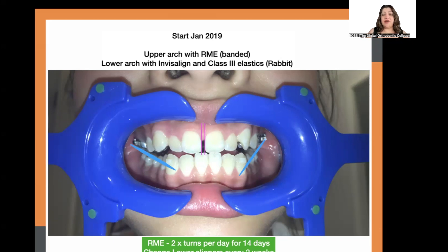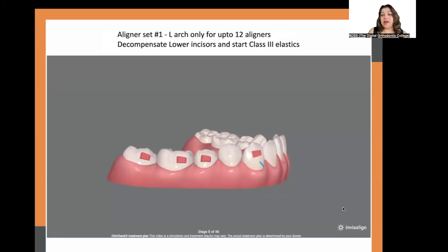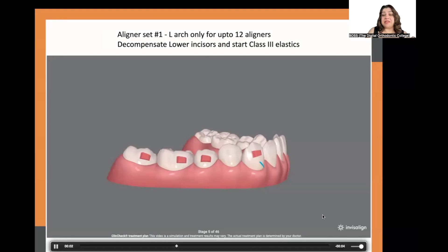In the lower arch, we asked her to change aligners every two weeks to slow things down while waiting for the upper arch to catch up. She wore elastics on both sides — I used Rabbit elastics from Ormco, which is my go-to with aligners. In the upper arch the expander was active, so all we did was a little leveling and decompensation of the retroclined incisors. The patient got to about aligner 12 in the lower arch before it was time for a revision.